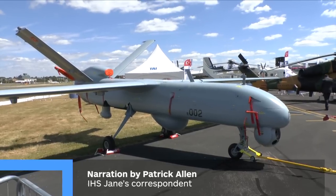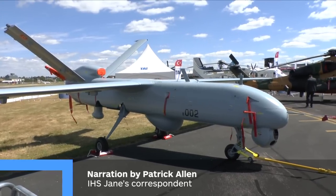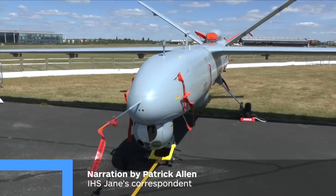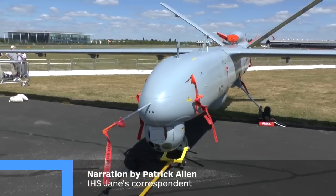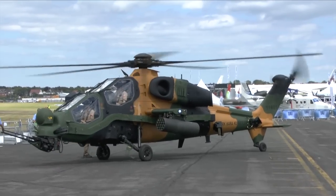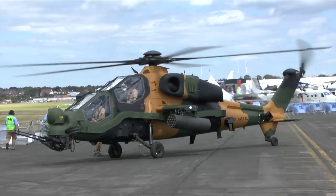Making their debut at the Farnborough International Airshow 2014 were Turkish Aerospace Industries' Anchor Advanced Medium Altitude Long Range Unmanned Aerial System and their new T129 Attack Helicopter, which took part in the daily flying display.